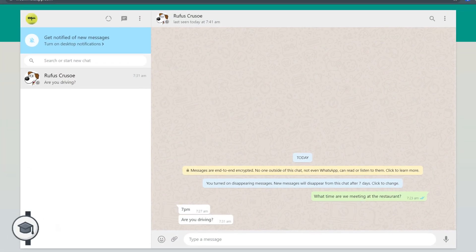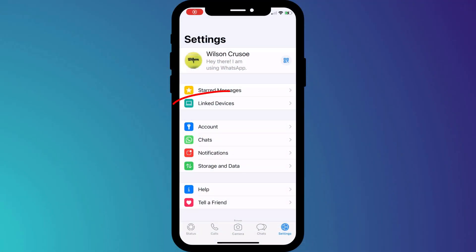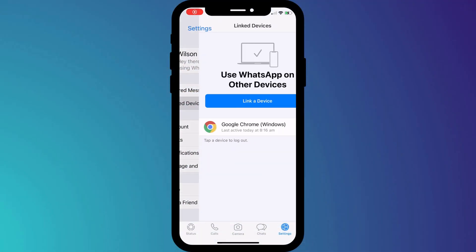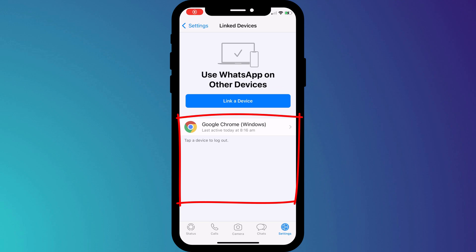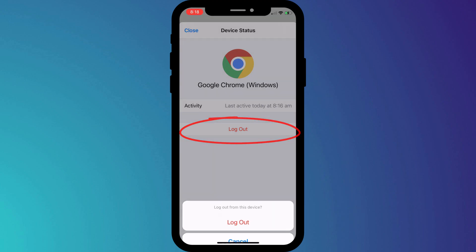WhatsApp Web is a really useful way of sending messages when you're on a laptop or desktop computer, however it also acts as an easy way for someone to access your WhatsApp account. If you tend to use this feature a lot on a variety of different computers and devices, it's always worth checking which devices you're still logged into and logging out of any you no longer or rarely use.